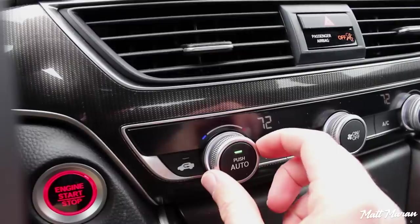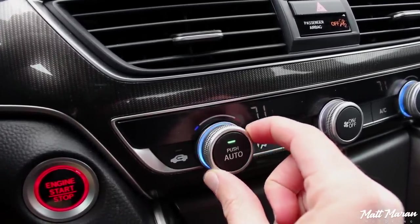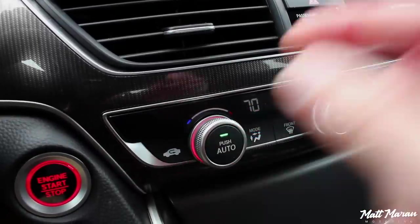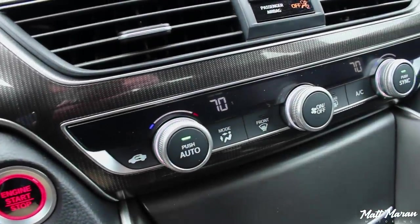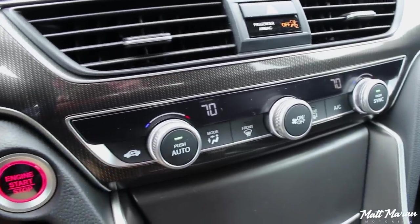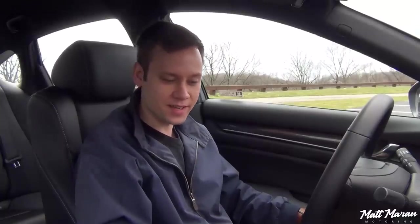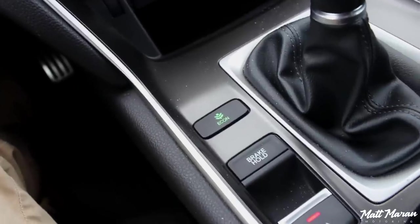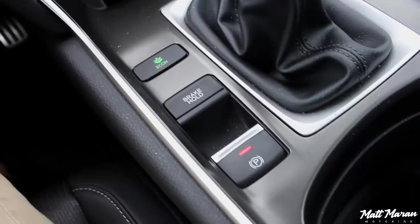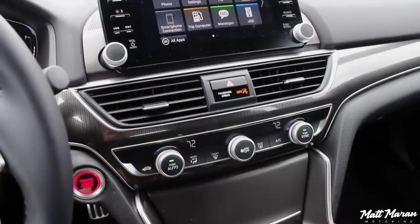Coming down, you'll see three knobs for climate control — very nicely set up. I love how whenever you turn the knobs, it has backlighting that reflects whether you're going colder or hotter with blue and red lighting — just a really cool little touch that feels high-quality and futuristic. Those little extra details really set it apart from some of the others. Coming down, you just have a button for Econ mode, brake hold, and the parking brake. There are really only a handful of buttons in this whole center stack, which is so refreshing.